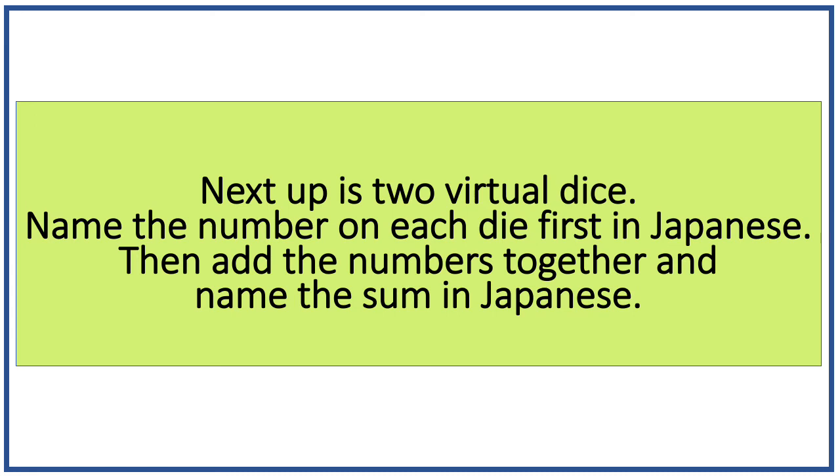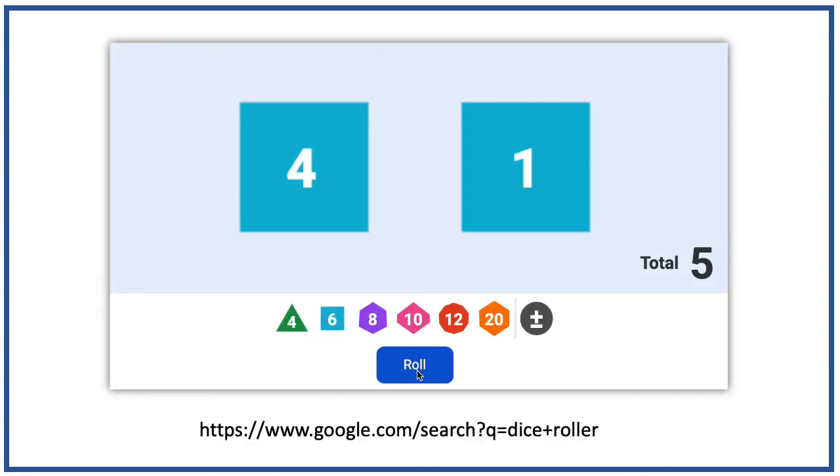Next up is two virtual dice. Name the number on each die first in Japanese, then add the numbers together and name the sum in Japanese. So we just rolled the dice. The one on the left is shichi or yon. The one on the right is ichi and the total is go. Let's roll again. This one is ni, this one is shi, and this one is roku. This one is roku, this one is shi or yon, and the total is juu.